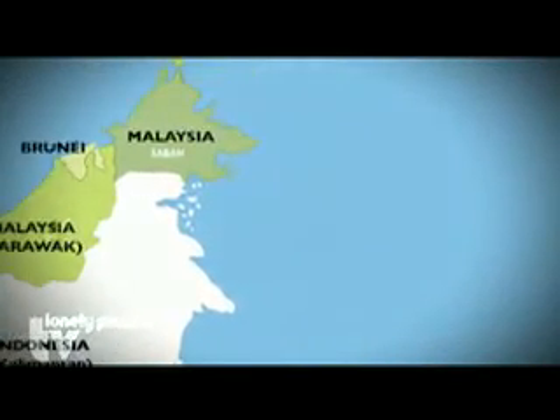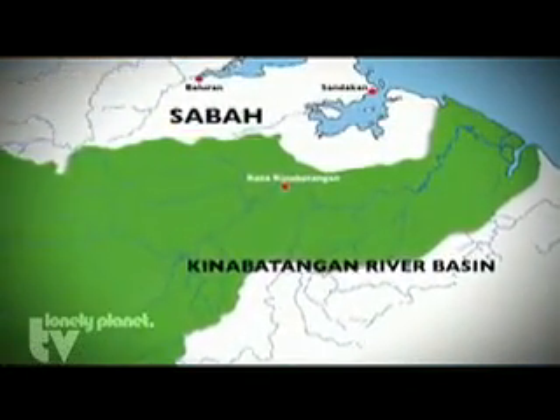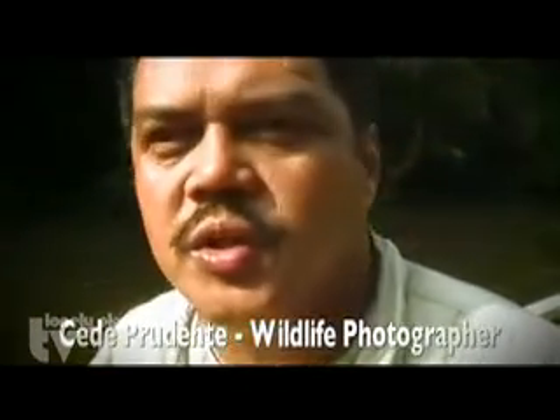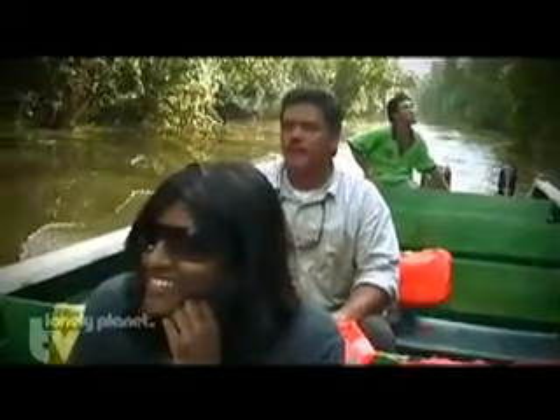We are now in the eastern part of Sabah called Kinabatangan. This is one of the longest rivers in Malaysia. We are on this river in search of proboscis monkeys, wild orangutans, and crocodiles. Our adventure starts here.